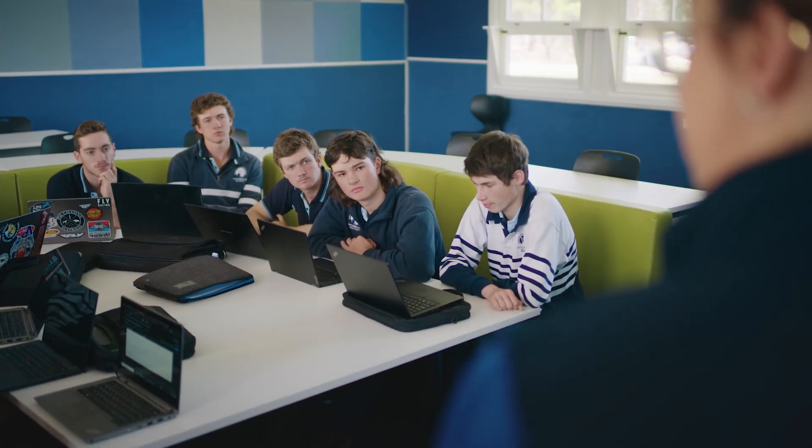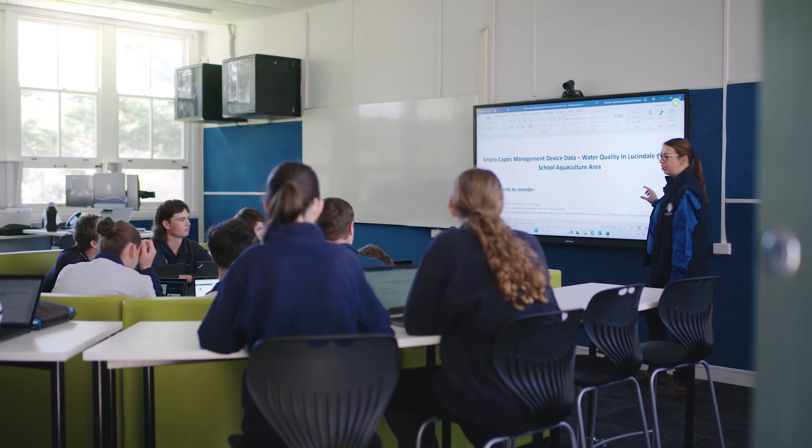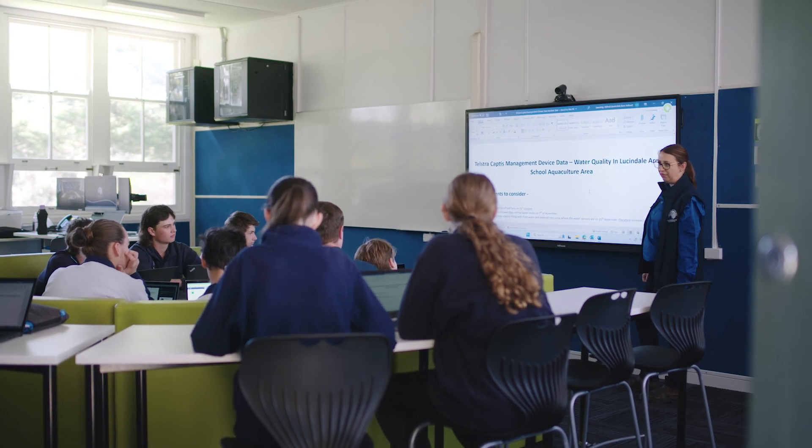So what I want you guys to consider today: obviously dissolved oxygen, pH, temperature, ammonia and nitrate levels.